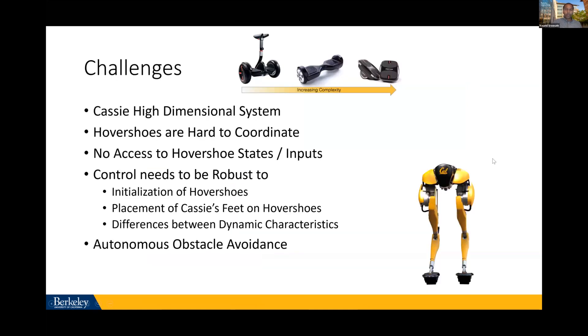This is a challenging problem. Along this axis there's a Segway, a hoverboard, then hover shoes — it becomes increasingly hard to ride on. Putting a robotic system with legs on top is even harder because CASSIE itself is a high-dimensional system. The hover shoes are split into two, so you need to coordinate the motion of both to move forward or turn. You have no separate information on these two systems; the only interaction is through force. There are also manufacturing discrepancies between the two shoes, so the dynamics could be slightly off.